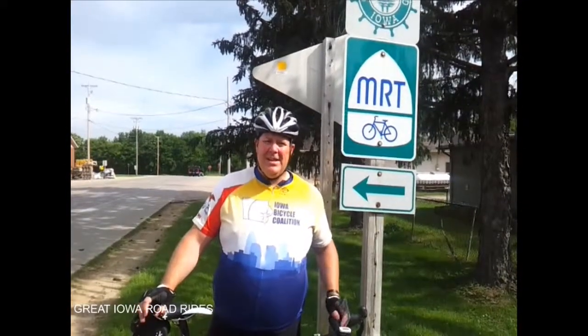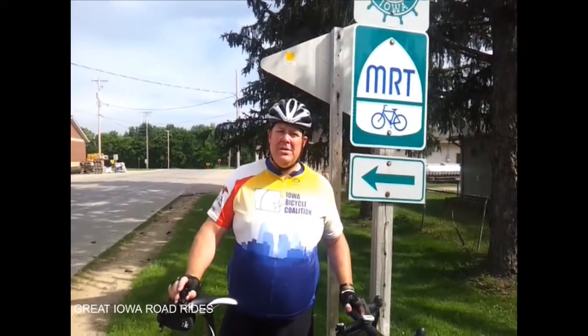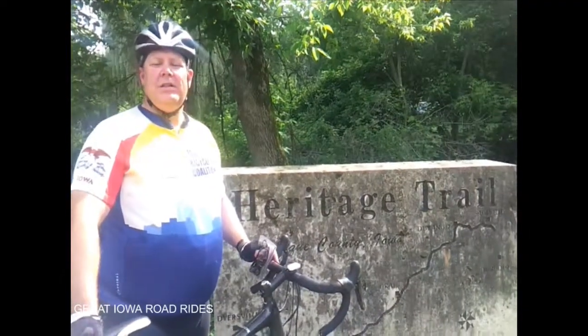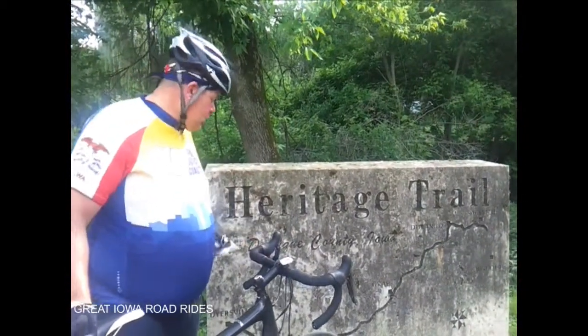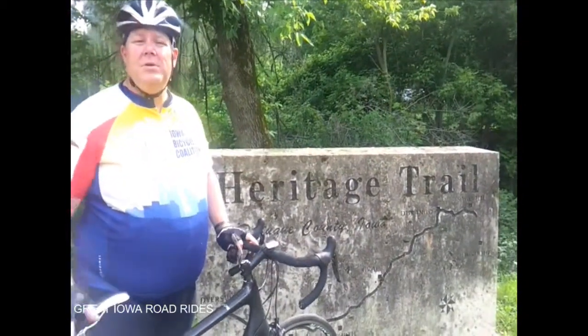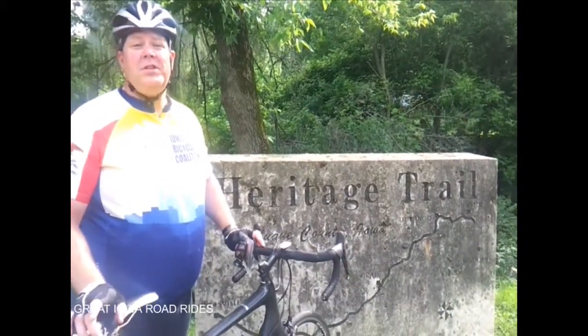We're in Sageville now. This is the end of the route just before we get to Dubuque, and this is on the Mississippi River Trail — part of the trail that runs from the headwaters in Minnesota all the way down to the Gulf of Louisiana. Right here on the Heritage Trail is where we end up on this great bike route from Balltown to Dubuque. Heritage Trail runs all the way from Dyersville up to Sageville, and we're going to go into Dubuque across a new Highway 52 overpass — a new section of the trail that takes us right down to downtown Dubuque.